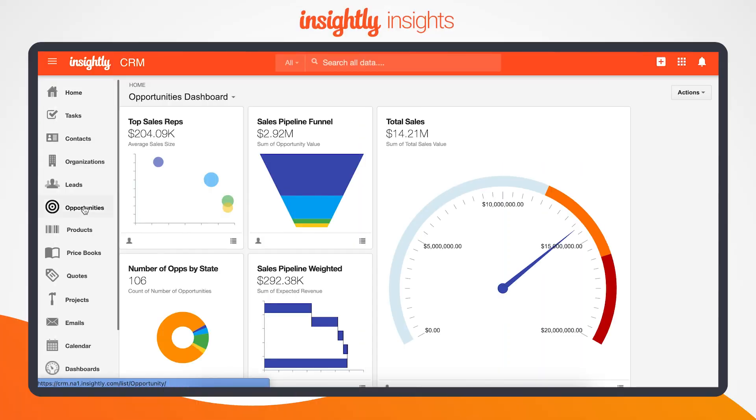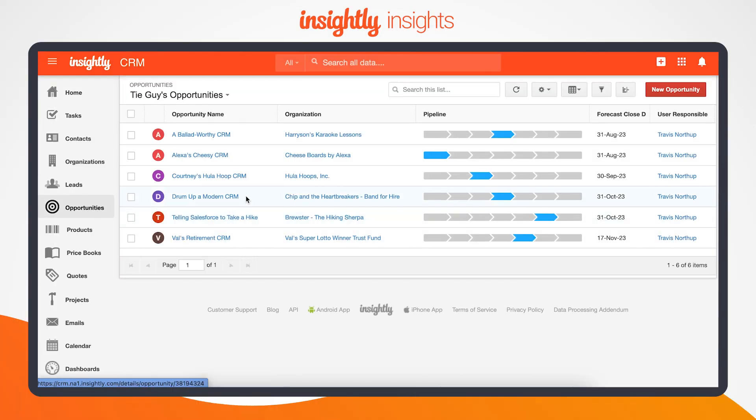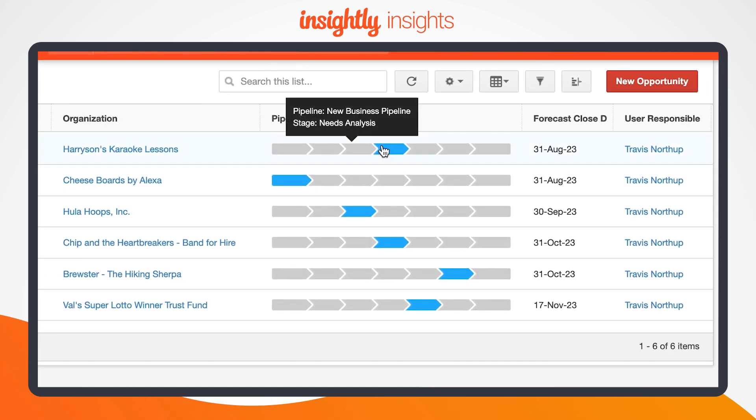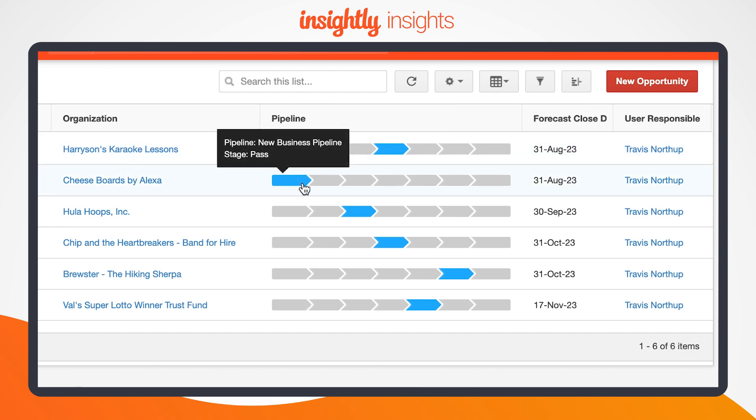Here's a list of opportunities stored within the CRM. Next to each record, you can quickly assess the current pipeline progress, opportunity owner, projected close date, and more.